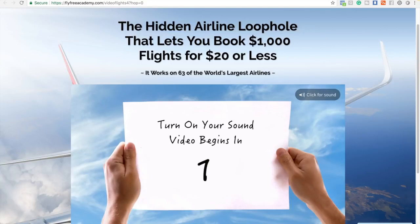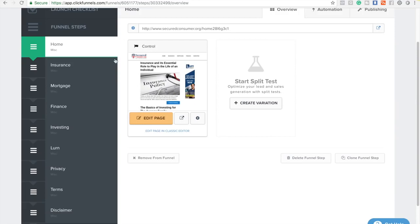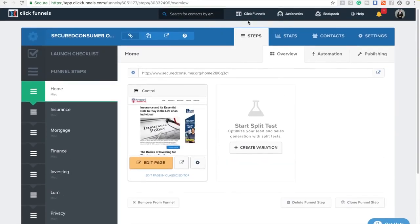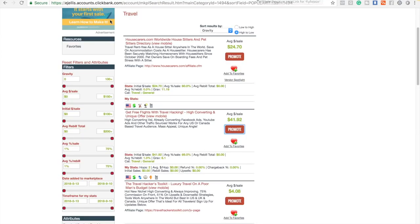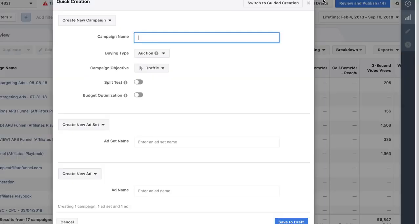Just a forewarning: if you run Facebook ads and they approve your ad with a direct link, there's a high possibility that you will get your ad account shut down. I would highly recommend using something like ClickFunnels to put a capture page in front of the offer - that allows email marketing and lessens your chances of getting your ad account shut down. Do your own research on Facebook's rules, regulations, and guidelines.